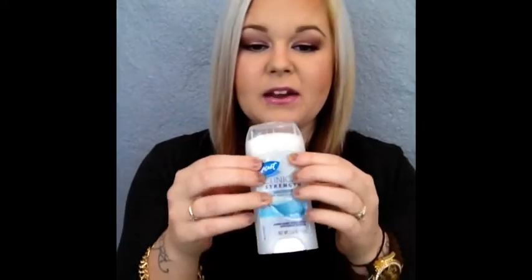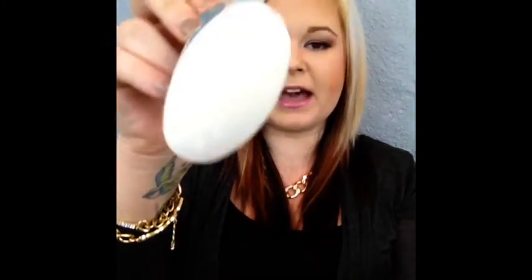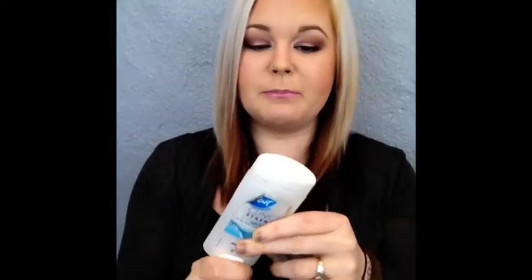Next is my deodorant — it is the Secret Clinical Strength Waterproof Deodorant. It looks a bit wrinkly but it comes like that and you twist up the bottom and your product comes out. I have a real problem with sweating and it seems like this really takes care of that problem. It's the Secret Clinical Strength in waterproof and I find it to be the most clean scent.